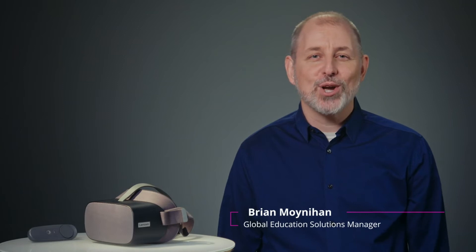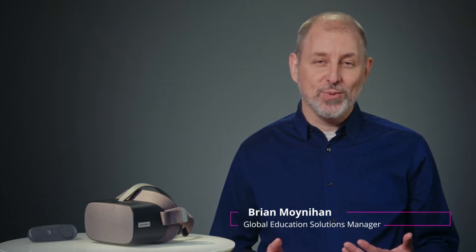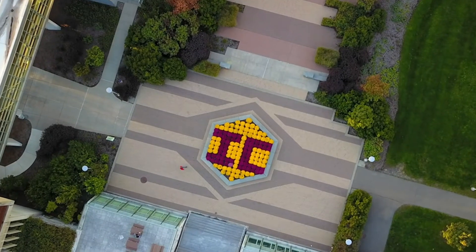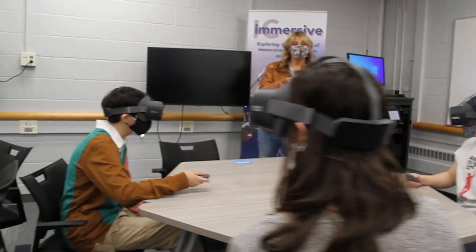Welcome everyone. My name is Brian Moynihan and I'm a global education solutions manager at Lenovo. I'm excited to talk to you today about our partnership with Ithaca College to bring virtual reality into the classroom. We'll discuss the tools we used and hear from faculty, students, and staff at Ithaca College about their firsthand experiences.